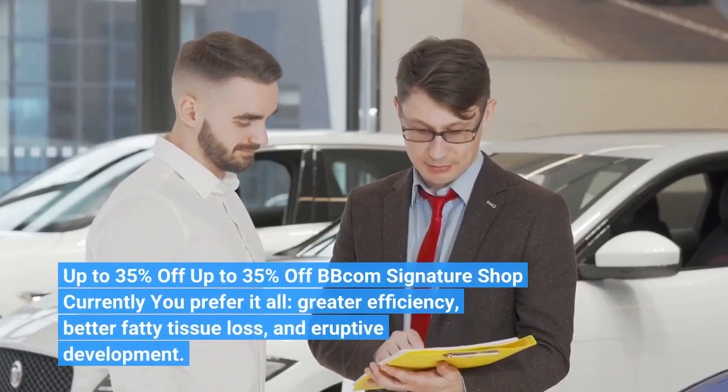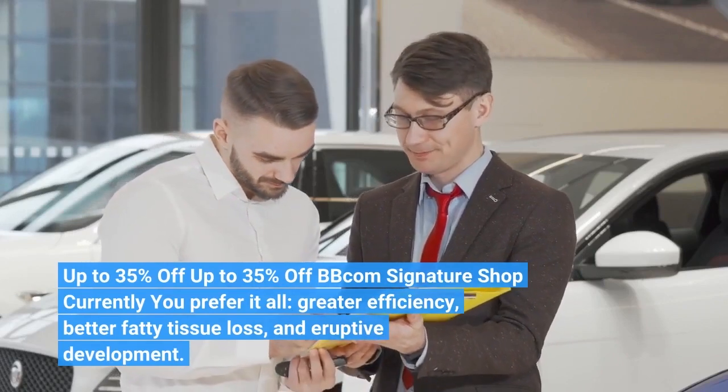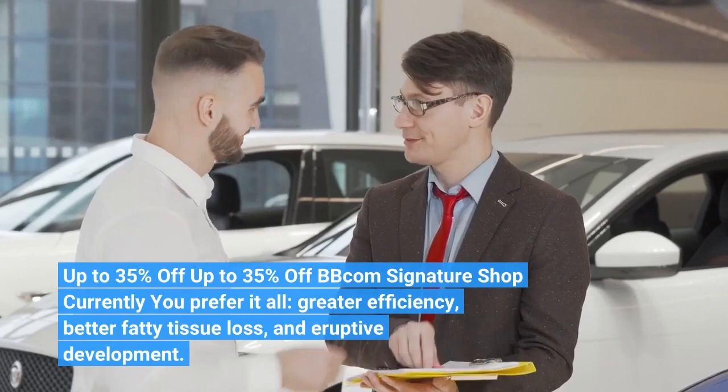Up to 35% Off — BBcom Signature Shop. Currently you prefer it all: greater efficiency, better fatty tissue loss, and eruptive development.